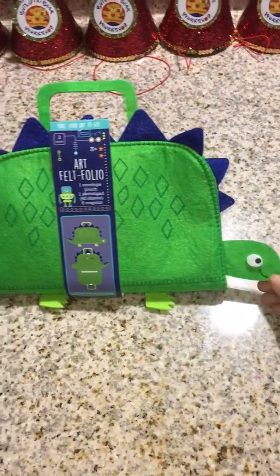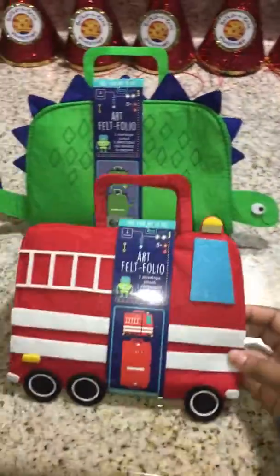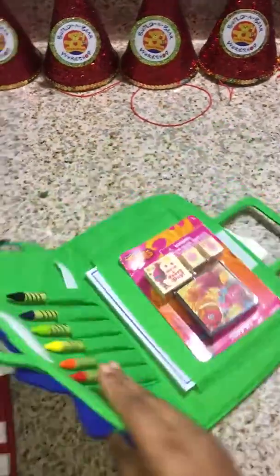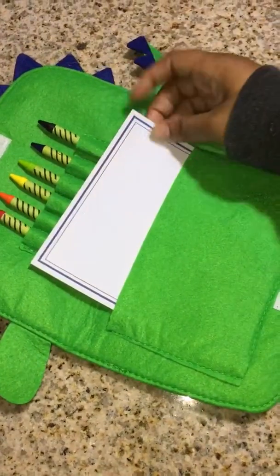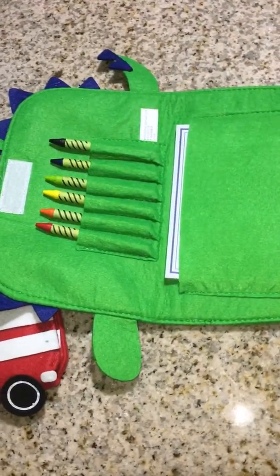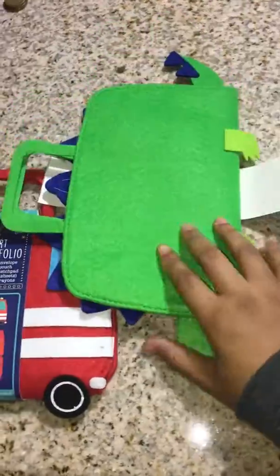If you have toddlers, you need to run to Target — how cute is this? It's made out of felt and it has a little snap. It comes with crayons and a little coloring book, so they can color. You know, like when you go to restaurants, anytime you need your child to just sit down, be quiet, and mind their own business — this will come in handy. It's so cute and it will last for so long.